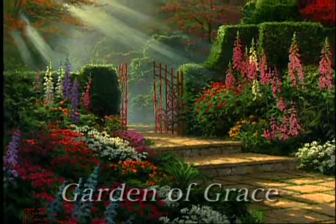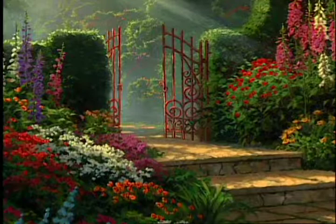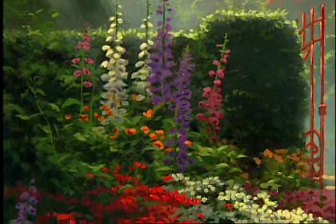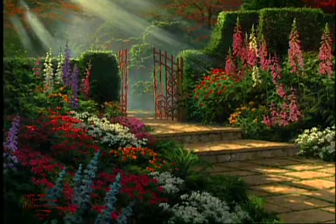The first painting in the series was entitled The Garden of Grace. The Garden of Grace is a composition that features a gate that is open, and of course the light is pouring from above, bathing the garden with light. I'm reminded of God's grace as being the way we measure his love for us. The fact that he cares for us and provides for our needs — that to me is grace.